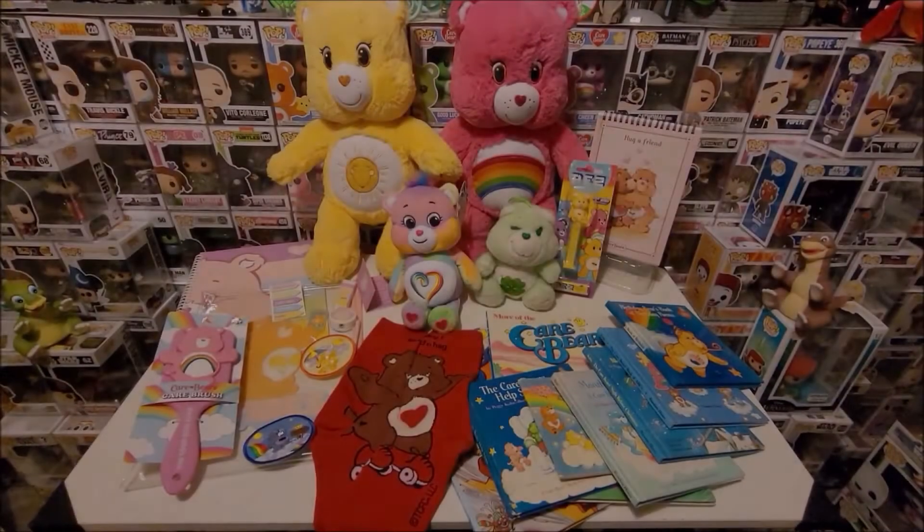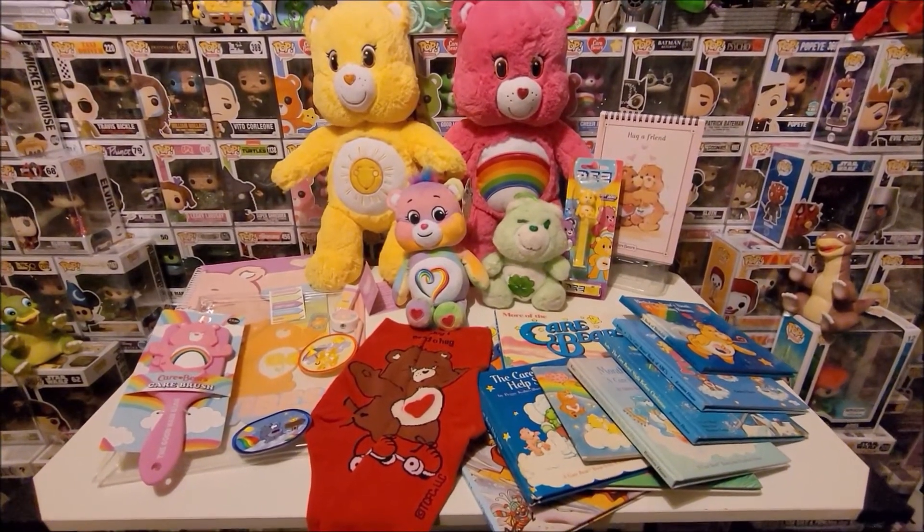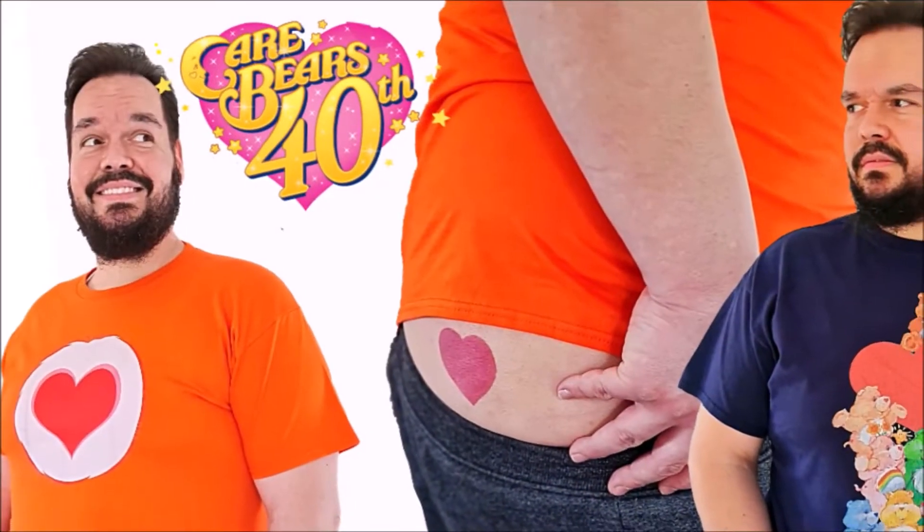Thank you so much for watching. Do leave a comment and let me know about your collection and share your love of Care Bears. I collect and love lots of things that bring me nostalgia. Take care and big love.